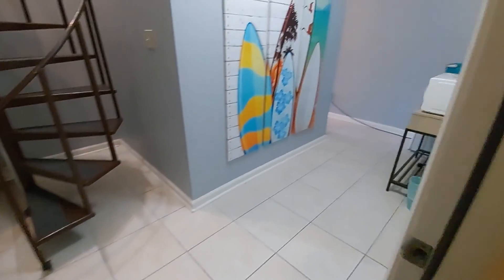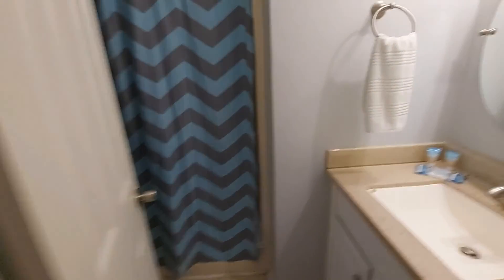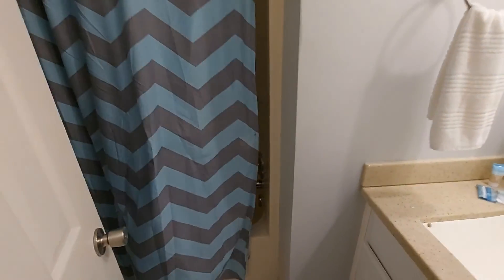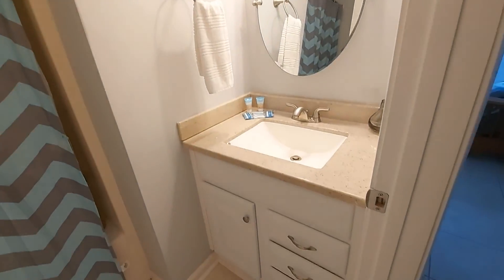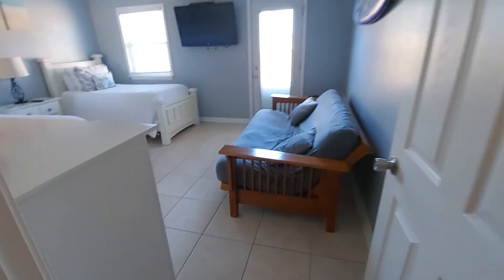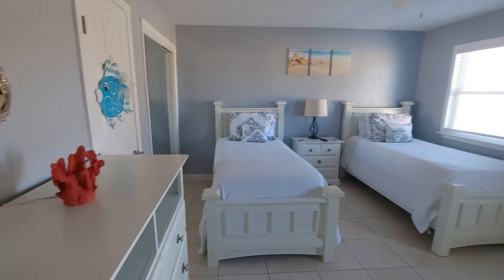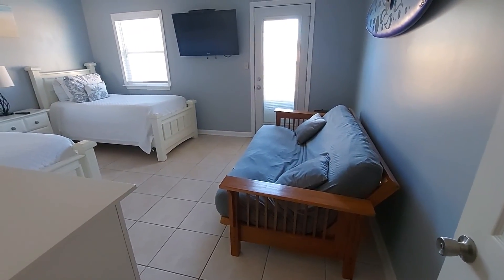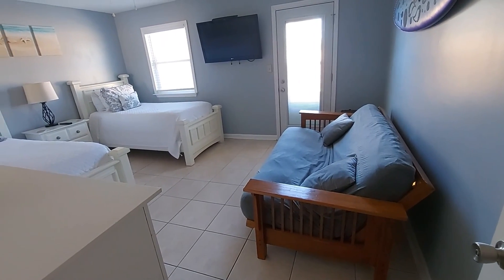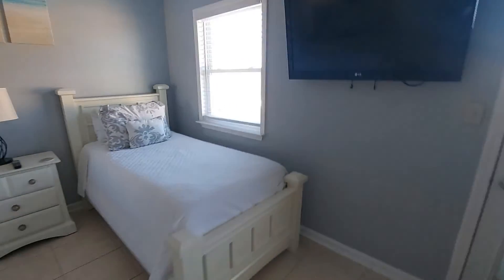Washer and dryer. And then you have a second bedroom and a full bath down here. This room is almost as large as the master — they have two twin beds and a futon. There's a lot of folks that could have four people staying in this room, which is great if you're traveling with children and another family.